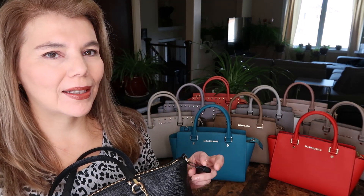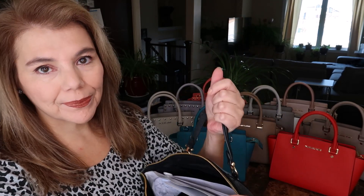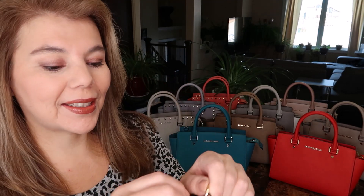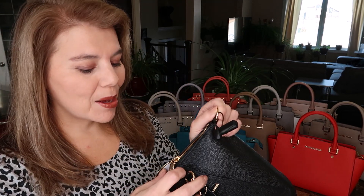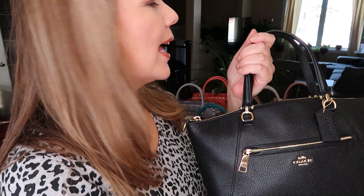I do have a solution though. Sports Check said that if I bring this bag with my receipts — which I have in here — as well as the tag, they would take off the security tag. So that is the purse of the day: the Coach Prairie. I think Canada Post is here so I'm going to pause.